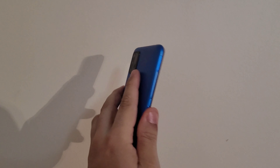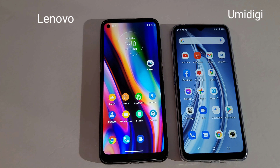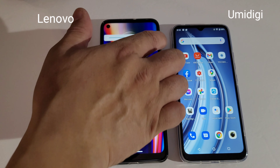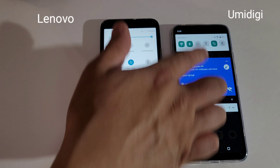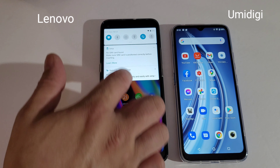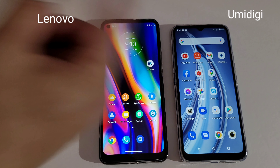If you guys can see, the fingerprint unlock on the Yomidagi is way slower than the Lienavo. Now we're going to see which display gets brighter. Both phones are at 100% brightness. As you can see, the Lienavo has a way brighter display than the Yomidagi.